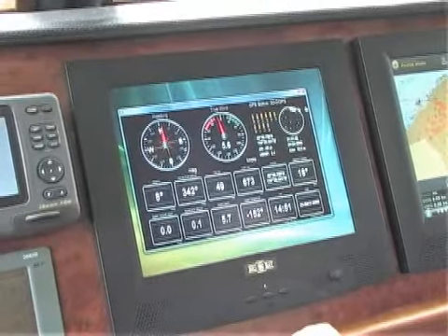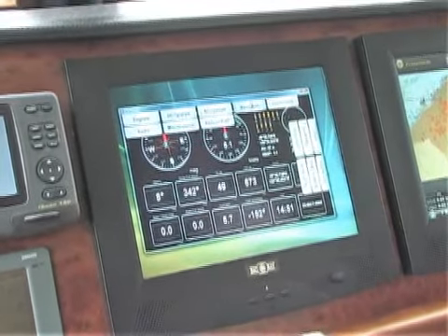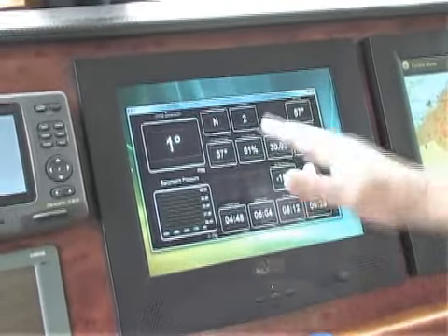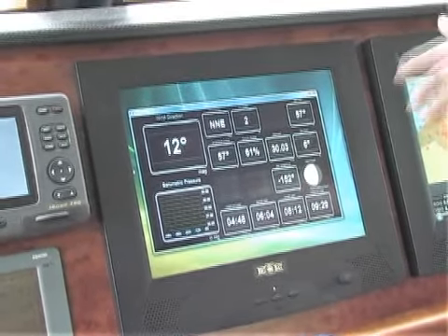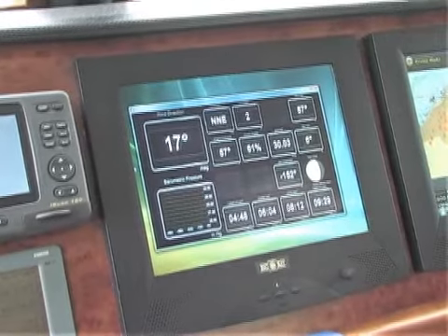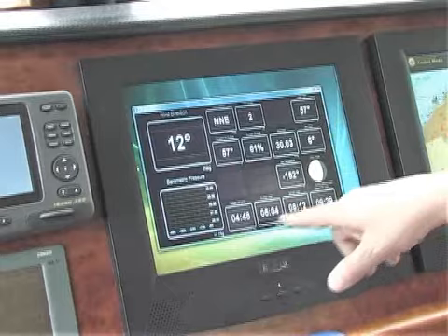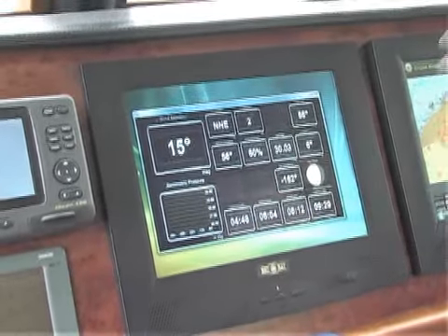At other times we can change the display, and we can bring up something like the environment, which gives me my weather. I have my wind direction, the wind speed, the heat index, nice numbers, the temperature outside, and even the phase of the moon. The phase of the moon and the twilight data comes from the GPS.